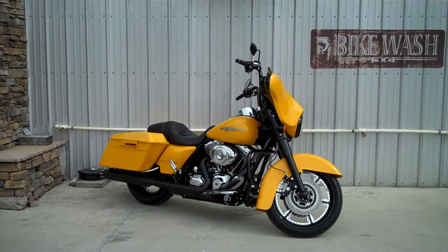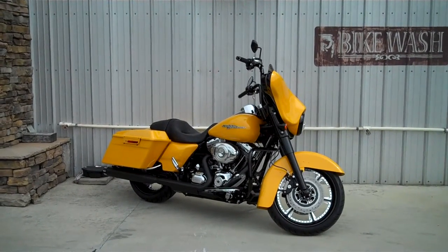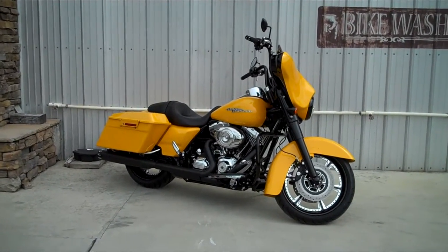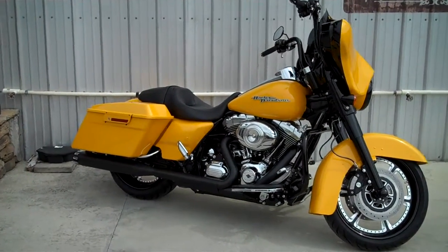Are you looking to customize your motorcycle? Well let us give you a few ideas. We're here at Smoky Mountain Harley-Davidson in Maryville checking out one of our brand new 2013 Street Glides. This is the chrome yellow pearl. We've customized this one a little bit, so we wanted to show you what we've done.